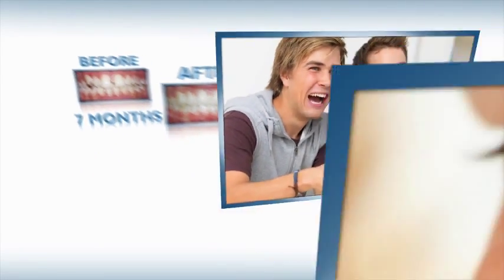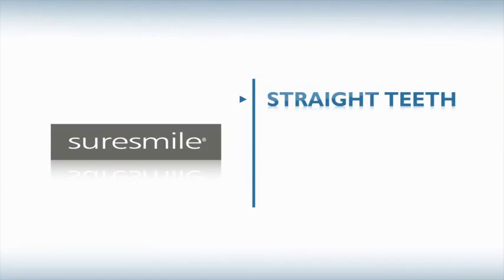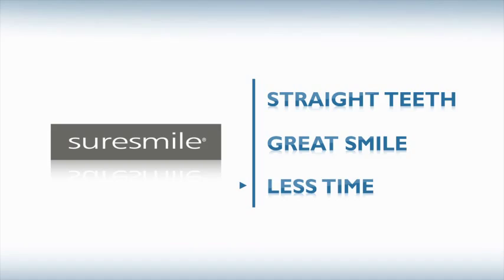Why do patients choose orthodontists who use SureSmile? For straight teeth and a great smile with less time in braces.